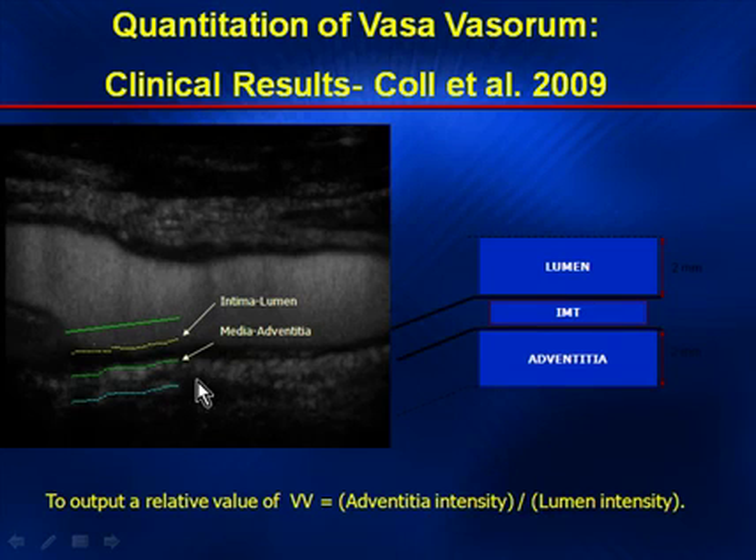Furthermore, we are looking at ways to quantify the vasovasorum. We have identified a region of interest between the lumen and the intima media, considered a standard vasovasorum baseline or normalization, and then a region between the green line and the blue line which includes the vasovasorum. In order to do this, we developed a ratio of adventitial intensity to lumen intensity.